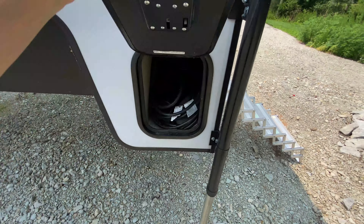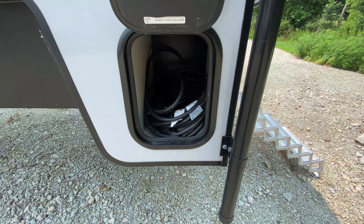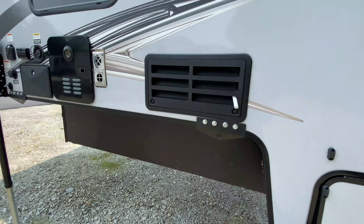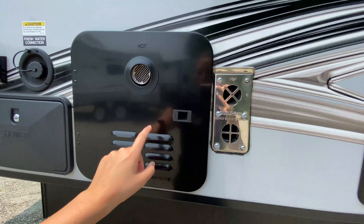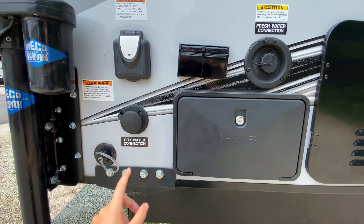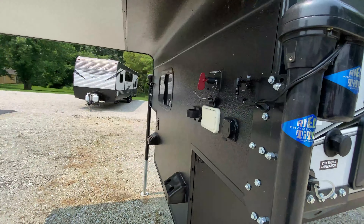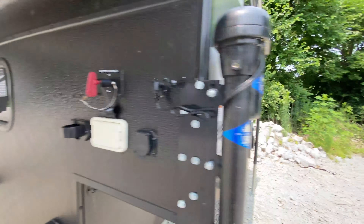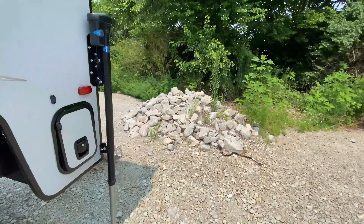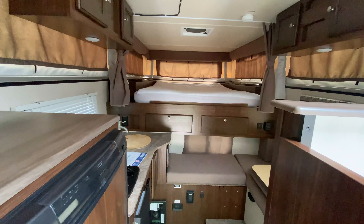Over here on the other side is some extra storage. Right here is where they have the power cord placed, the exit point to your furnace, access to your water heater. You also have some power out here, city water connection, fresh water connection, and an outside shower. And then here at the front is where your battery disconnect is. So let's go inside and take a look.